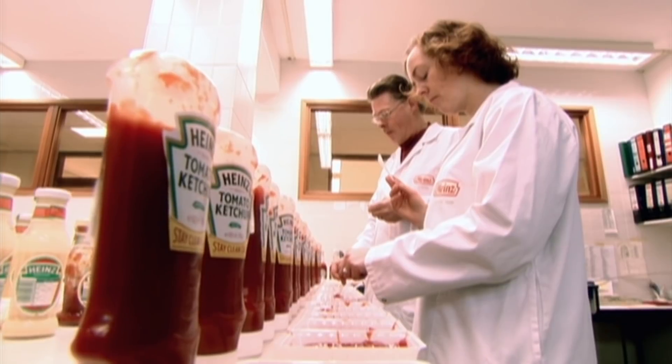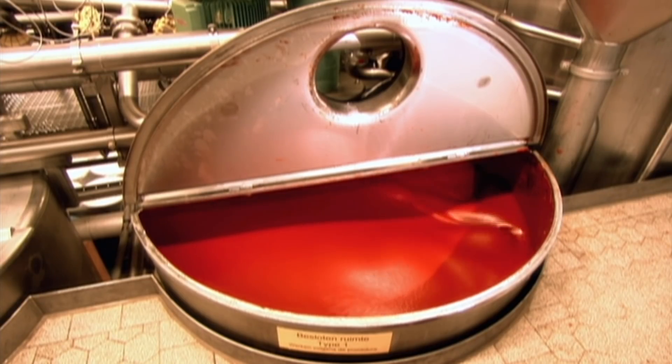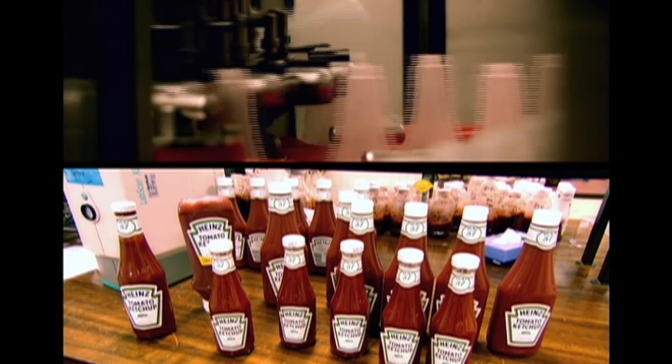Finally, the ketchup is ready to go into the bottles. But what kind of bottles to use? It varies from country to country. These days at Heinz, there are 17 varieties of bottle and bottle size. The most popular is the newfangled plastic squeezy. But in countries like Germany, a more sober, traditional view prevails — there, the original glass bottle remains the ketchup container of choice.